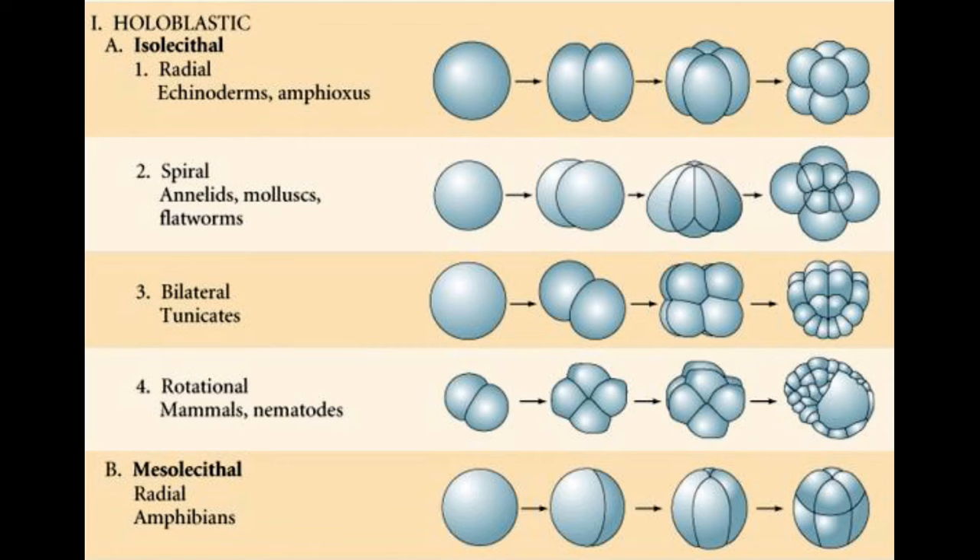Some tapeworm clades, such as Tetrabothriida, switched hosts multiple times. These marine tapeworms inhabited Mesozoic sauropsids such as ichthyosaurs, plesiosaurs, and pterosaurs, before transferring to birds by the Jurassic, whom they still infect today. As for Trematoda (the flukes), this is another group of parasites. Monogenea is probably the least well-known of the four, though it's no less interesting — mating partners of one species, Diplozoon paradoxum, fuse during their lifetime, ensuring monogamy better than any other practice.